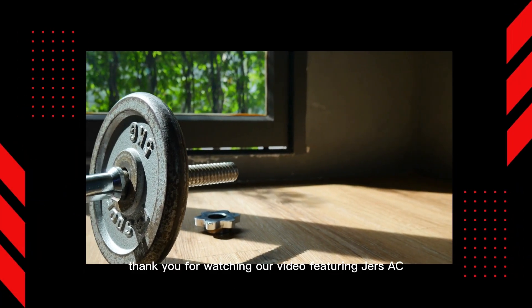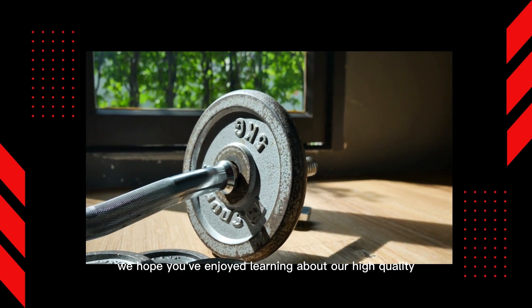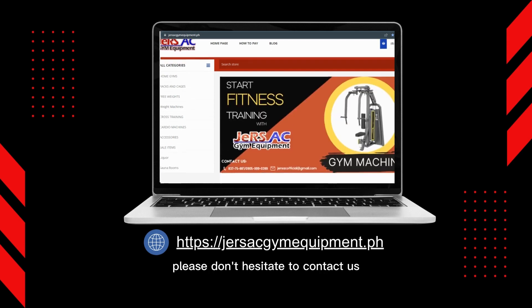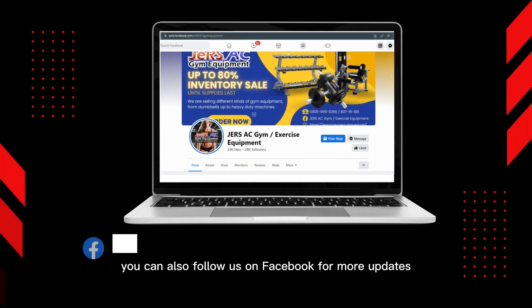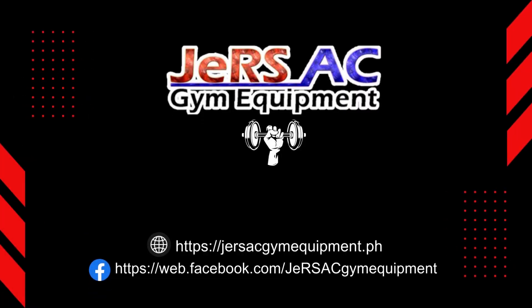Thank you for watching our video featuring JERS AC Gym Equipment. We hope you've enjoyed learning about our high-quality gym equipment that's perfect for your fitness needs. If you're interested in purchasing any of our products, please don't hesitate to contact us or visit our website. You can also follow us on Facebook for more updates and information. Stay fit and healthy with JERS AC Gym Equipment. Thank you again for watching and we look forward to hearing from you soon.